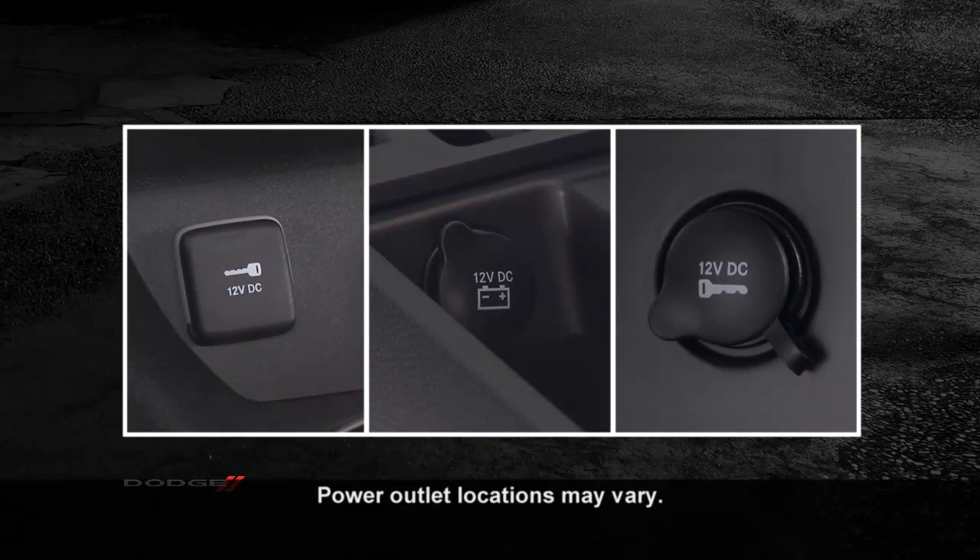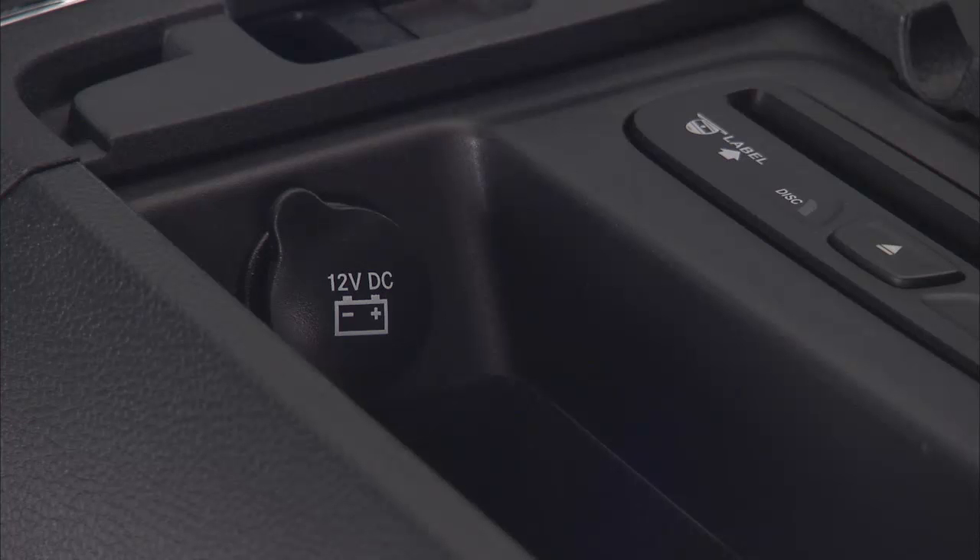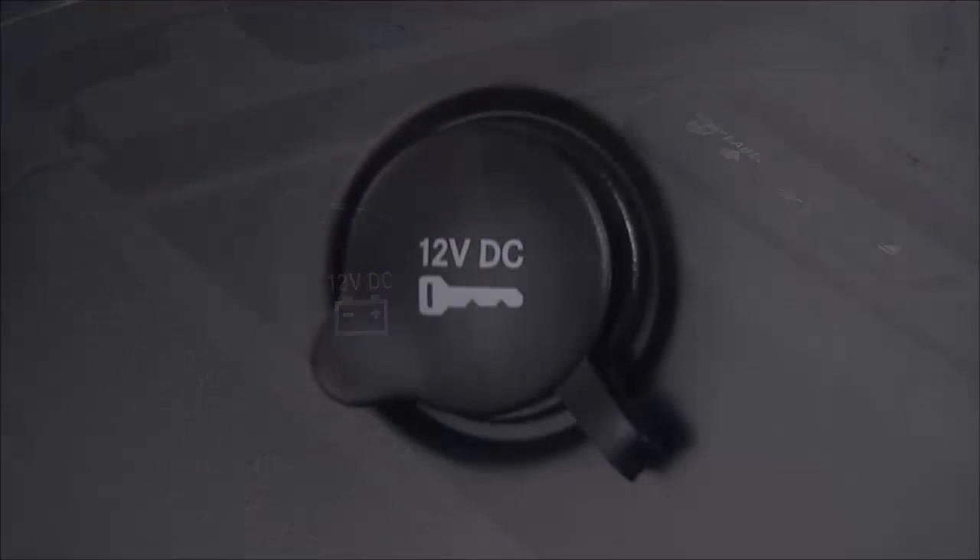Your vehicle is equipped with 12-volt power outlets. They are located inside the storage area on the center stack of the instrument panel, in the front center console, in the second row center console, and an additional outlet can be found in the cargo area of the vehicle.